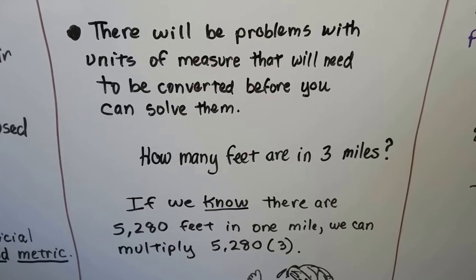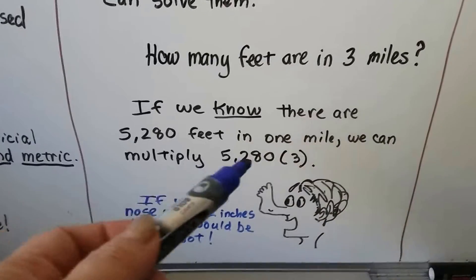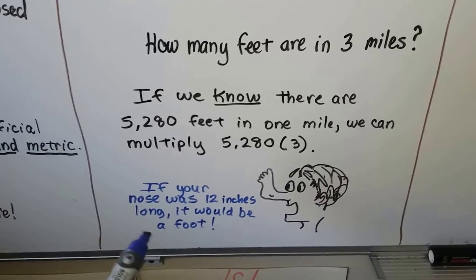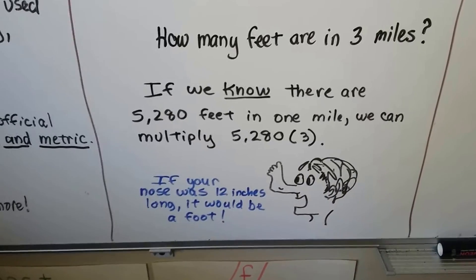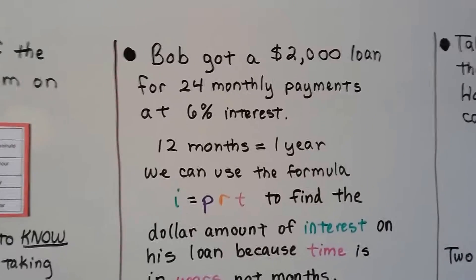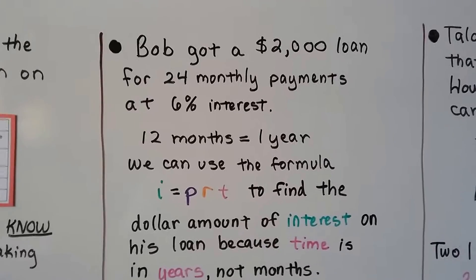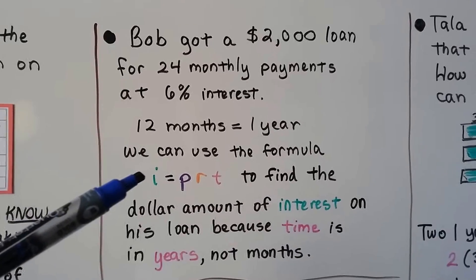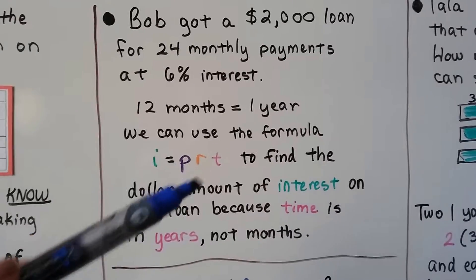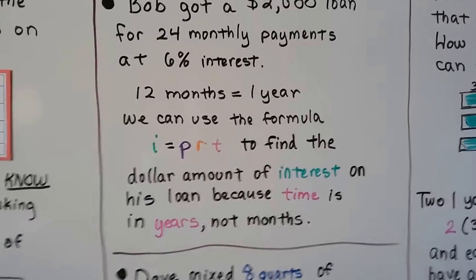How many feet are in three miles? If you know by heart that there are 5,280 feet in one mile, you can multiply that by three to find the answer for three miles. Also, 12 inches is one foot — that's a useful one. Here's another problem: Bob got a $2,000 loan for 24 monthly payments at 6% interest. Since 12 months equals one year, you can use the formula for interest — principal, rate, and time — because this time T is in years, not months. So it's very important to know that 12 months is one year.